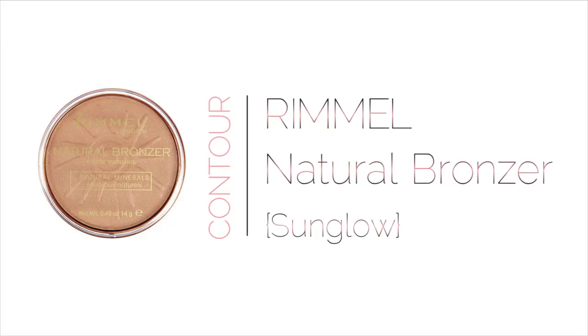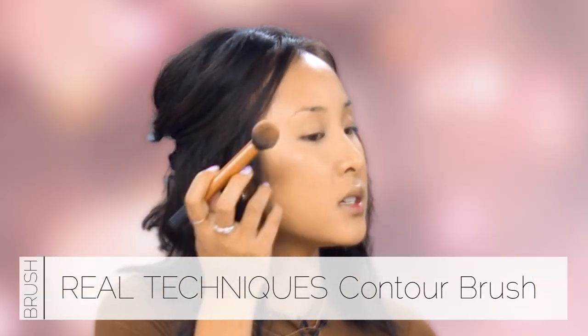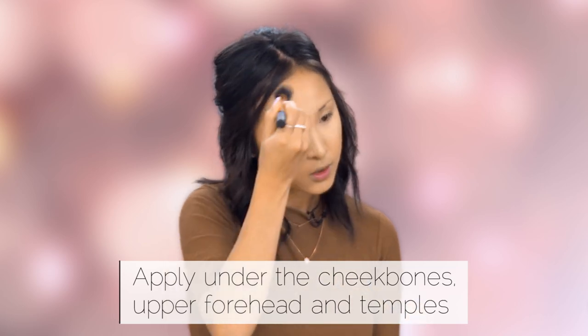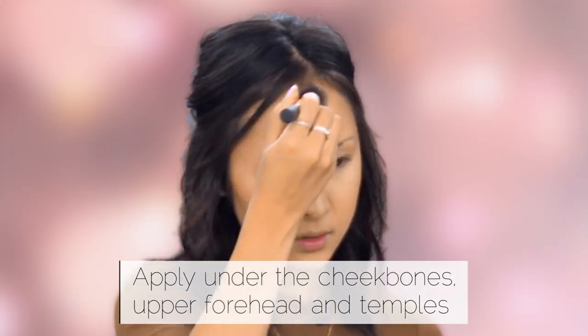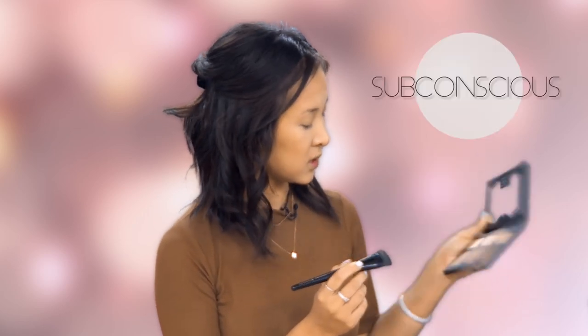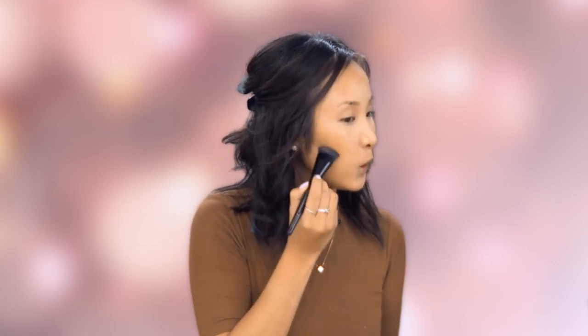Now we'll bronze up the skin so it doesn't look like we're from The Walking Dead. I'm using the Rimmel Natural Bronzer — I've been using this since I started wearing makeup, it's my tried and true. I'm taking that on a Real Techniques contour brush and going under the cheekbones to warm up the face, and on the top of the forehead at the temples. I also want to contour a little — because I have a rounder face, I'm taking an Illamasqua contour brush and using the shade 'Subconscious,' a medium-tone cool brown, and putting a little bit under the cheekbones.